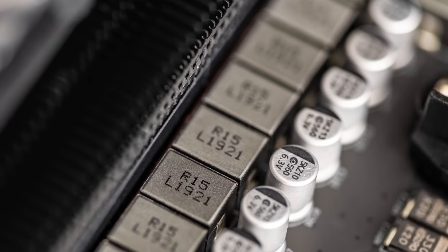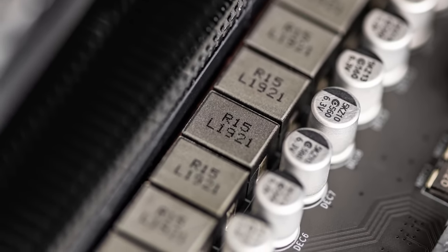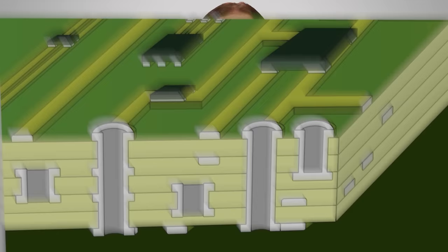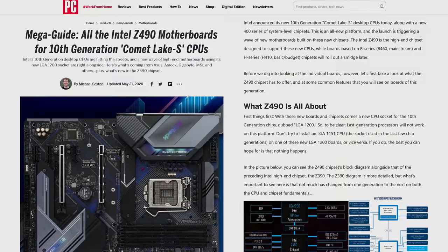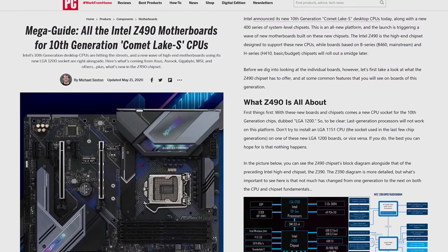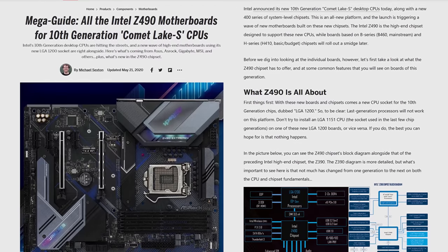So changing sockets can force motherboard manufacturers to incorporate VRMs that can support increased power demand, instead of running the risk of users dealing with blue screens, especially if they're trying to overclock. Similarly, the faster and faster you go with things like memory, USB, and PCI Express speeds, the more that signal integrity becomes an issue. This means that the motherboard might have to be built with more stringent standards, such as a thicker PCB with more layers to ensure speeds are up to par and interference isn't a problem, meaning that CPU manufacturers will switch out a socket to make sure that their new CPUs are being paired with boards that measure up to its current spec.